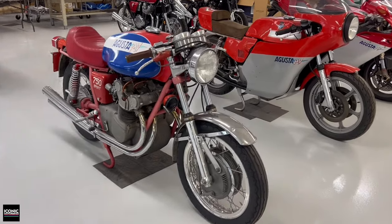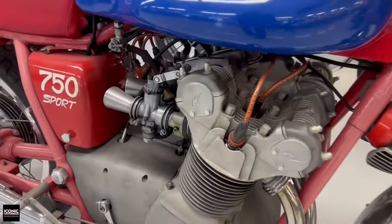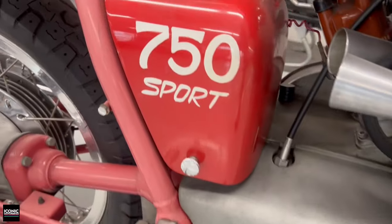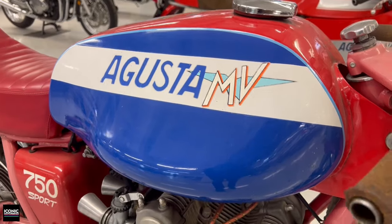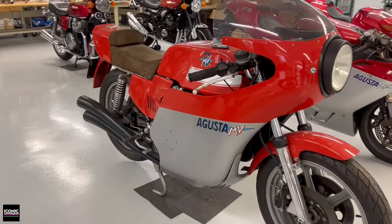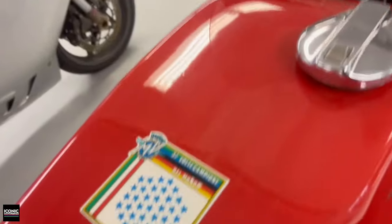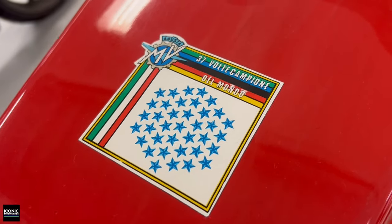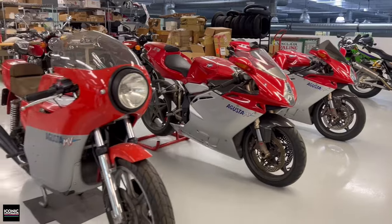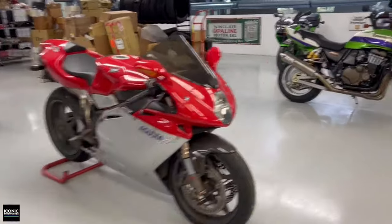Continuing on with some cool MV Agustas — here's the 750 Sport America, and you can probably guess where it got its name from the paint job. Just look at how gorgeous those heads are, with little velocity stacks on the carbs. That paint job is not factory correct but it sure looks cool. This one, however, does look correct, and MV has recently brought back this paint job for a new limited edition of the Brutale — though it's crazy expensive. It's cool to see the paint themes and liveries staying fairly consistent over the years from the championship era with Agostini through to the modern bikes.